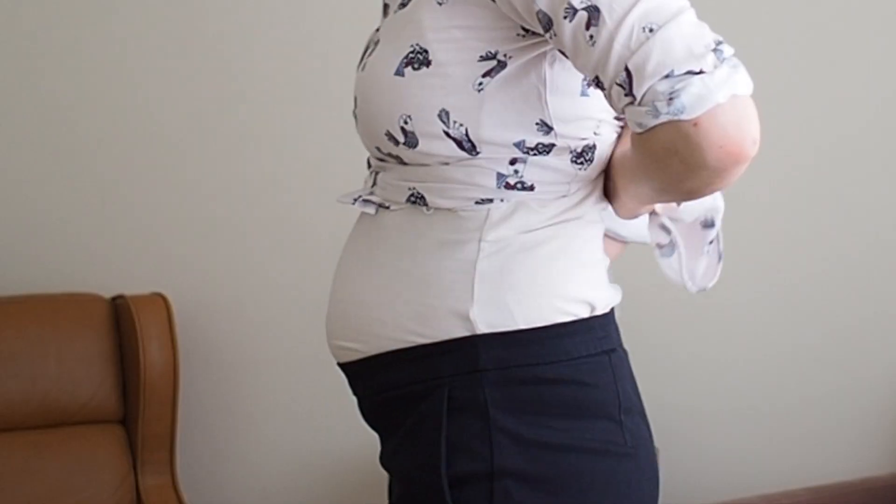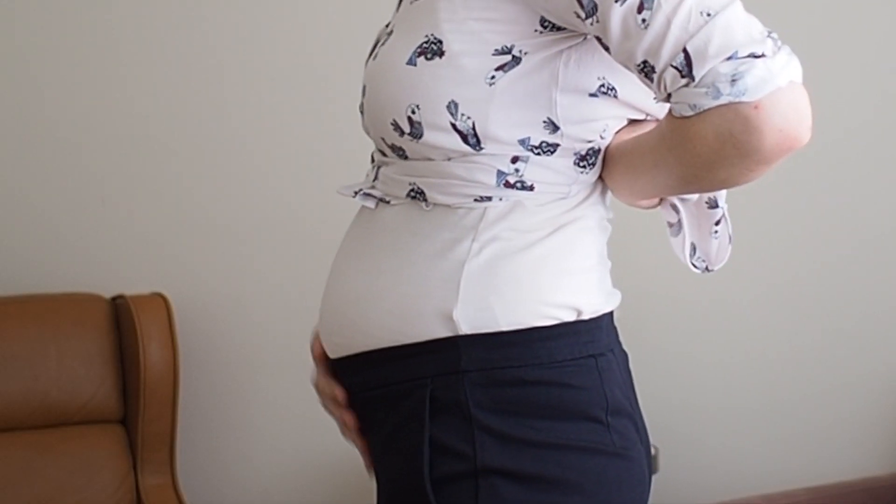Hi guys, I'm Lauren, welcome back to my YouTube channel. Today I wanted to show you a few of my tips for hiding a baby bump. From this angle it may not look like it, and because I've cleverly disguised it, I am actually 20 weeks pregnant. I'm wearing quite a blousey top so you can't see too much, but if I show you quickly my tummy you can see there is a definite bump there.